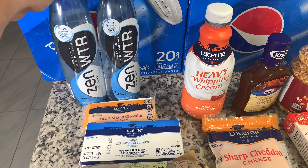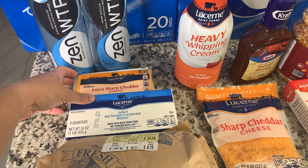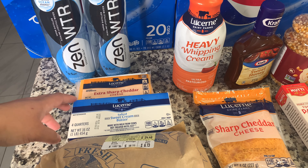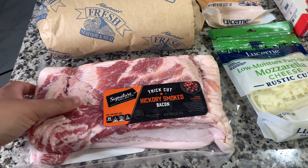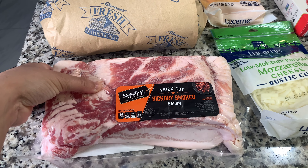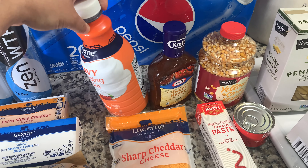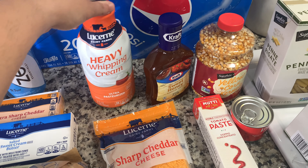I also picked up some Zen waters — got those free from Ibotta — and some extra sharp cheddar cheese, which we use very frequently, so I like to always have an extra on hand. Then I have some butter. This week they also had thick cut bacon on sale, like a three pound package for only about $9 or $10, which is really good. I also picked up heavy whipping cream for some dinner and baking I have coming up — a big 32 ounce container with a nice twist top bottle.